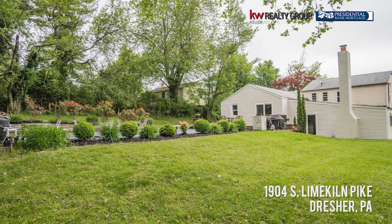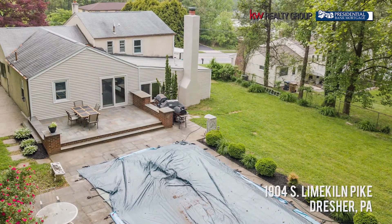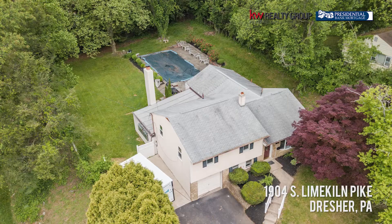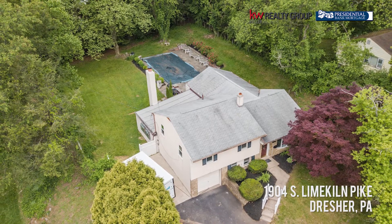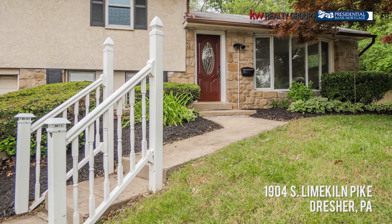This is a great space for outdoor entertaining. The house has all brand new siding and brand new shutters — there are so many updates and upgrades that the seller has done. It really is move-in ready, but there's still so much that you can do here to add your own charm and your own personal touches.